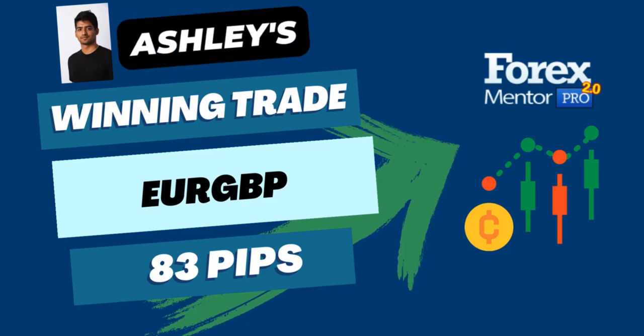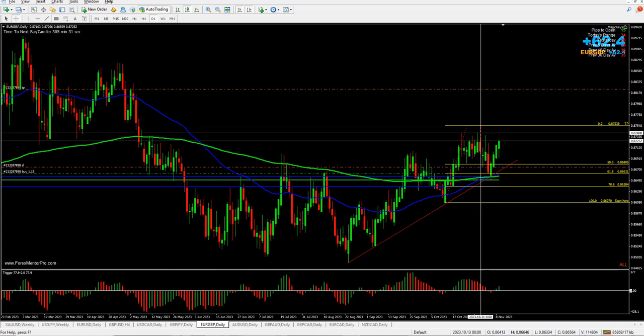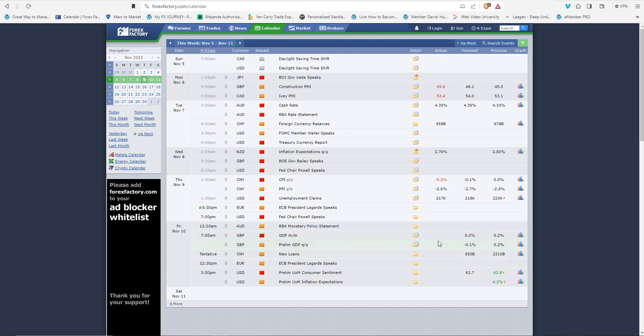Just giving an update on the euro-pound trade I shared in the forum this week. At the moment we're around 62 pips in profit and it's coming to a point of resistance. As you can see, in the past price has rejected there several times, and tomorrow there's also GDP news coming out for the pound in the morning around five o'clock here in London.